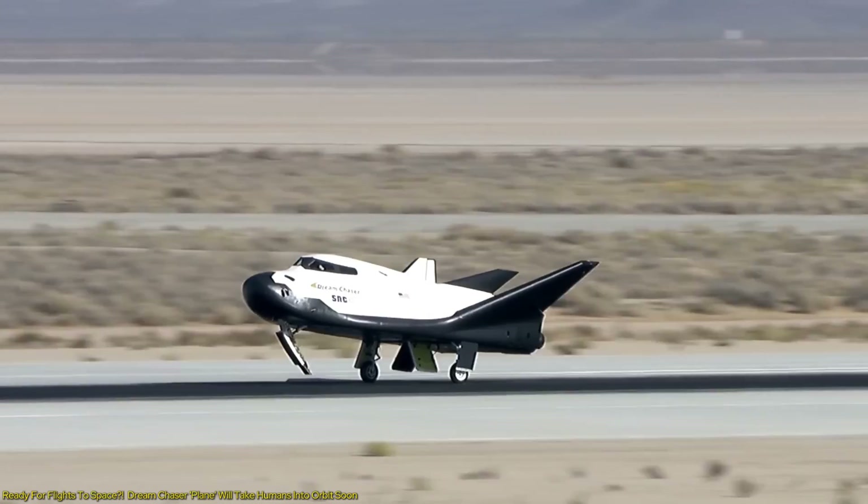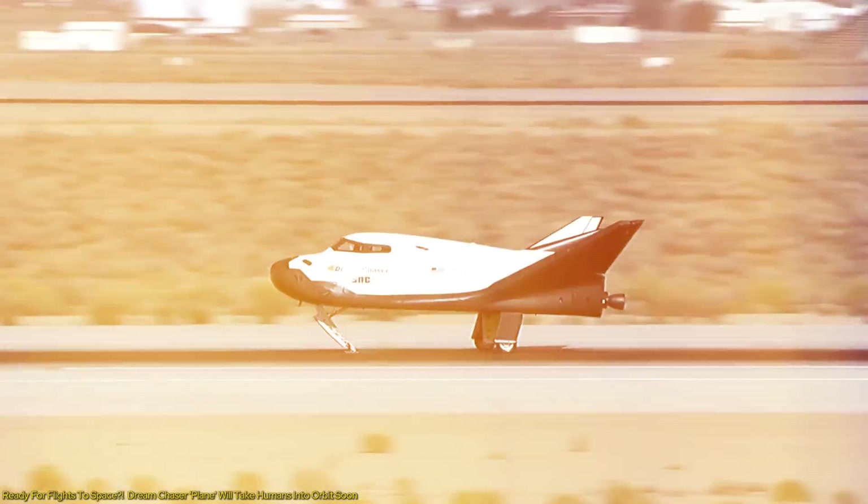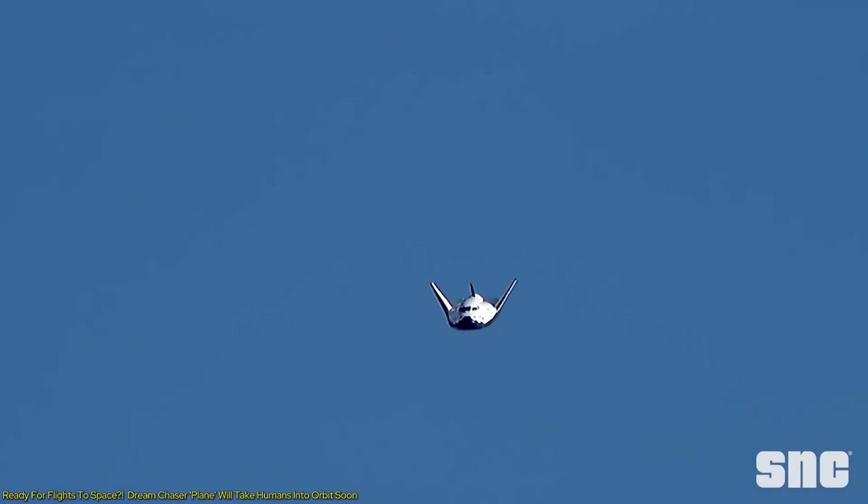Imagine a vehicle that can land on commercial runways, making space as accessible as the nearest airport. Dream Chaser is not just a concept — it's a reality that's passed rigorous final tests and is ready for its debut missions.